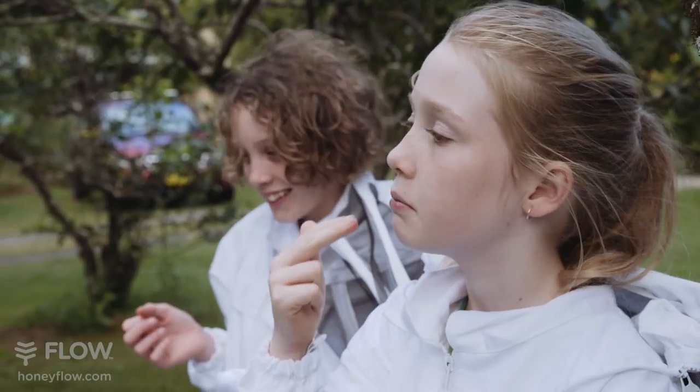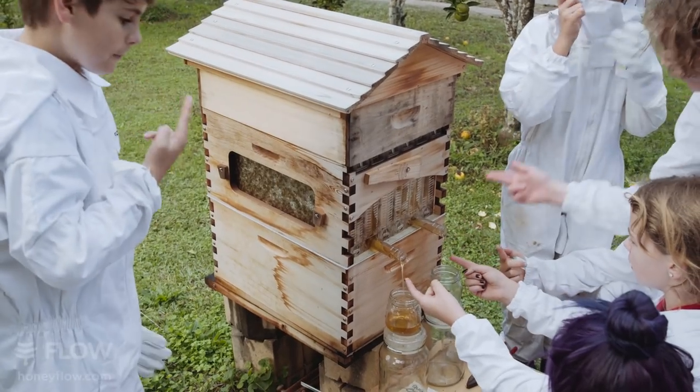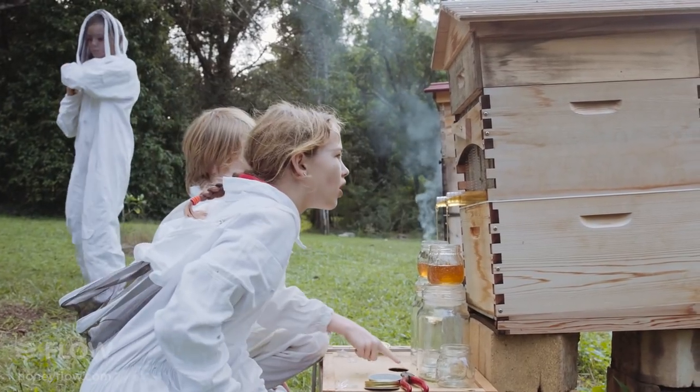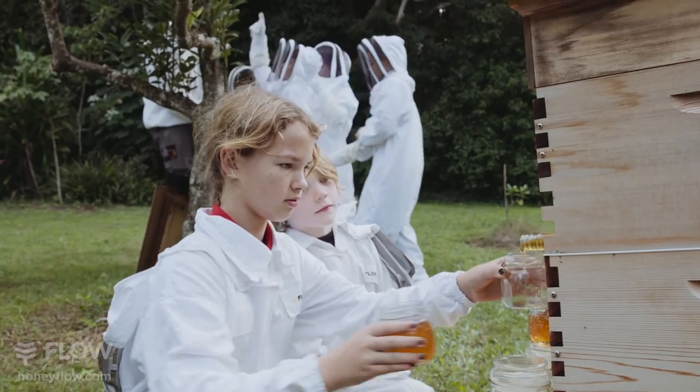They're always comparing the tastes from the different flow frames — saying this one's really light, this one's a much darker honey. You notice that some kids really like the darker honey, and other kids will really love the lighter honey. It's all that beauty of how different things are in nature. Nothing's actually a single thing. When it comes from the supermarket, it's always the same — they've blended it to make it taste the same.